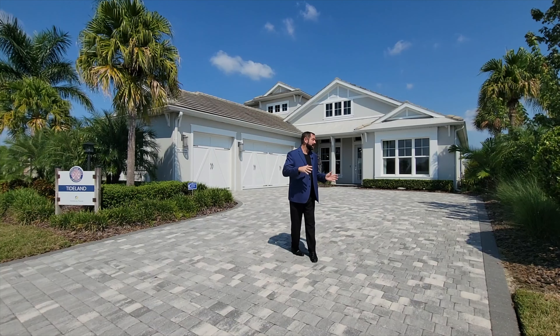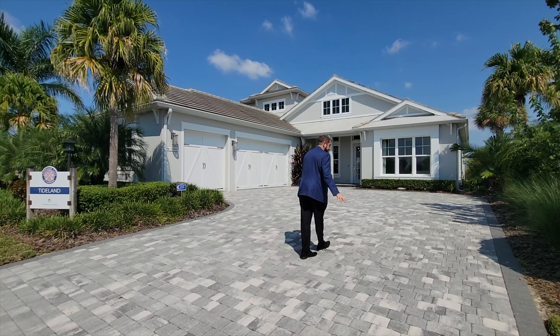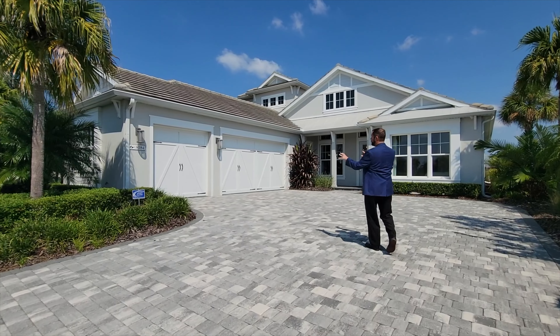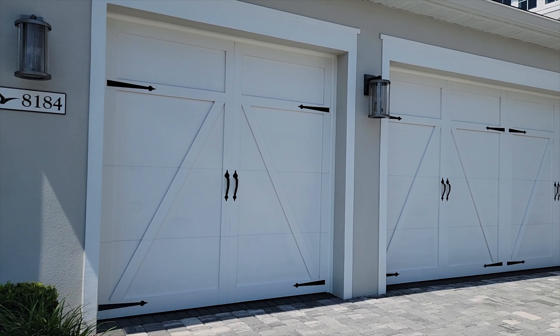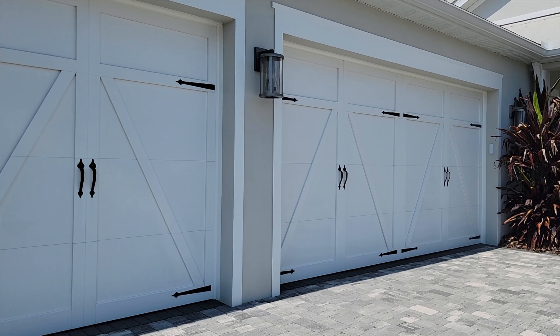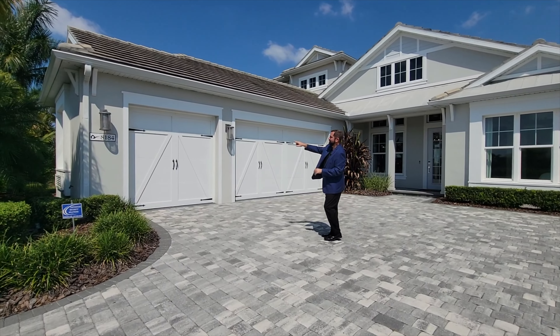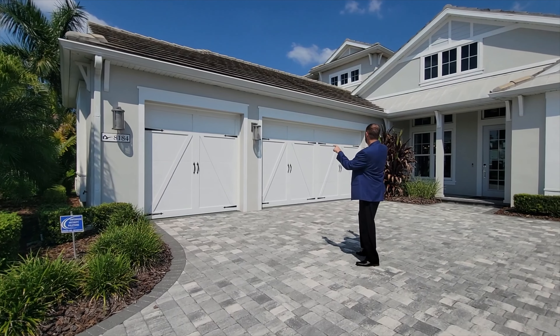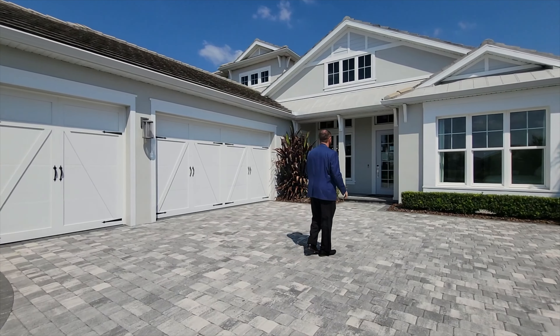As we come up, we have a really nice paved driveway that curves into the three-car garage. I love this three-car garage with the designs on each of the garage doors — a single car garage and a two-car garage. Even the address label with the little house icon is pretty neat, and we have carriage lights and all the tropical landscaping.